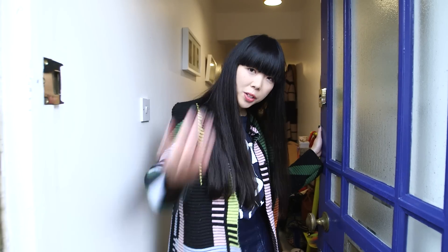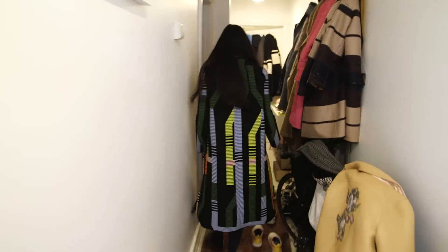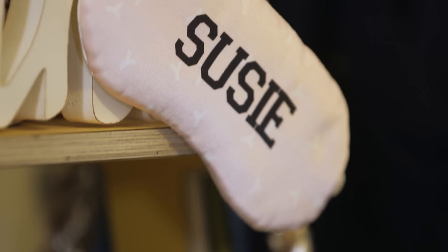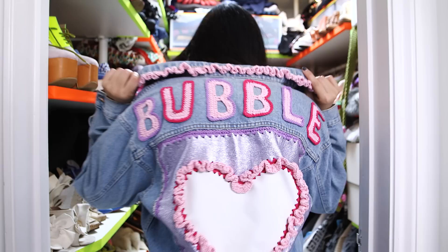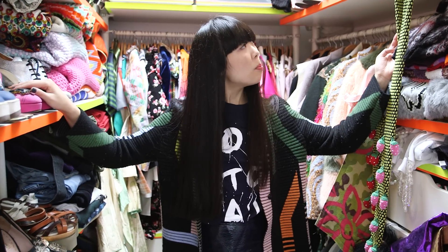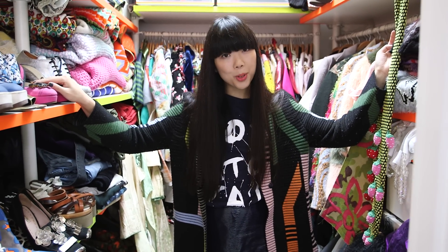Hi there! I'm Susie Bubble and today I'm going to be showing you my wardrobe, so come on in! And here we are in my small but perfectly formed walk-in wardrobe.